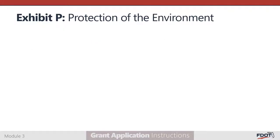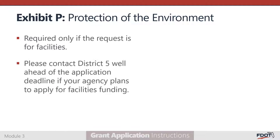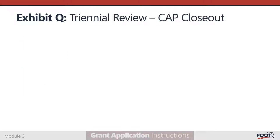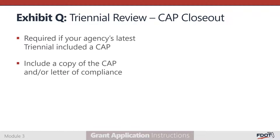Exhibit P, Protection of the Environment, is required only if the grant application is requesting funding for facilities projects. If your agency plans to submit a Section 5310 application for facilities funding, please contact District 5 well ahead of the application deadline to ensure that all requirements are met. Exhibit Q is the Triennial Review CAP Closeout, required if your agency's most recent Triennial Review included a Corrective Action Plan, or CAP. A CAP outlines all review findings and recommended strategies for remediation. Attach a copy of the most recent CAP or Letter of Compliance provided by the FDOT under Exhibit Q.